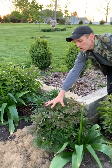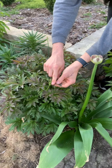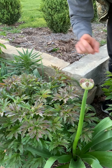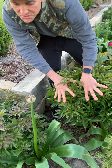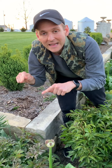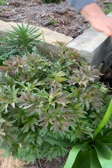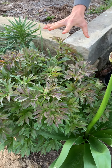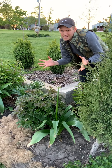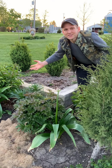Over here we have an Ito peony. It has a lot sturdier stem. It comes out with these bronze or brown-tipped foliage as it comes out, and it has bigger blooms. They don't have the scent that an original herbaceous or garden peony does because they're a cross between an herbaceous peony and a tree peony. These Ito peonies are kind of a newer thing — a little bit expensive because they're gorgeous and very showy and beautiful. But treat them the same as a garden peony.